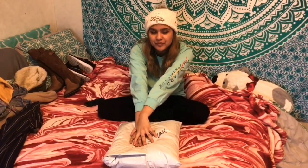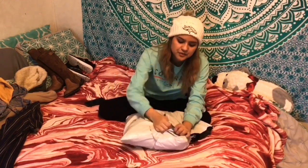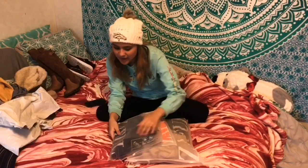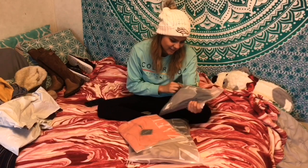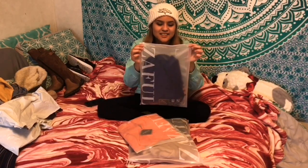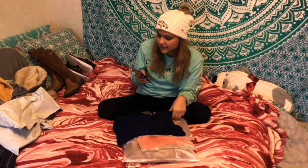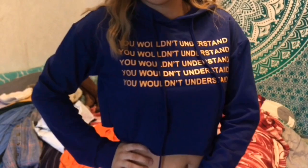I ordered some things from Zaful and they finally arrived. I'll link everything I got from Zaful down below. My whole video is not sponsored, just letting you guys know. Opening up the packages - they come in these really cute packages. The first item is the letter graphic loose crop hoodie. I got this in blue, medium. It's really cropped and really cute and comfortable.